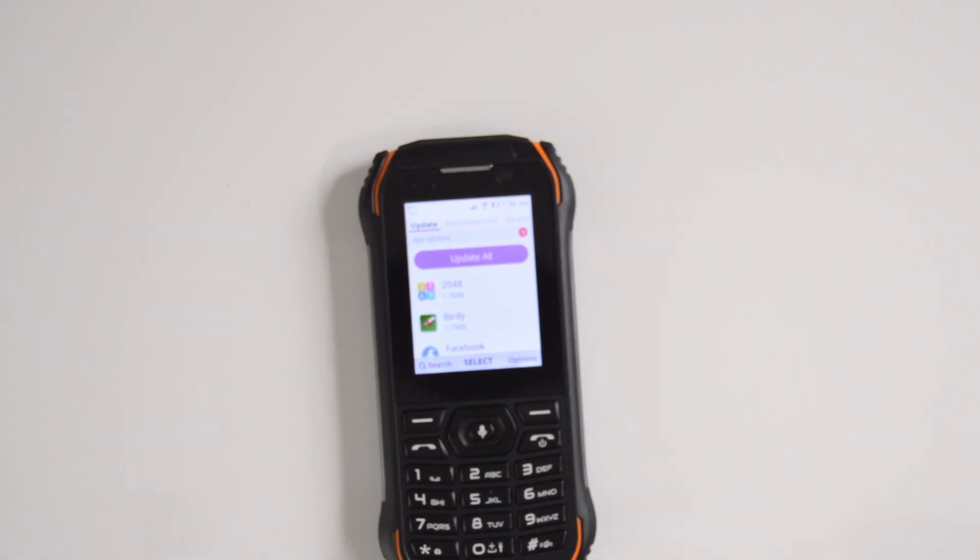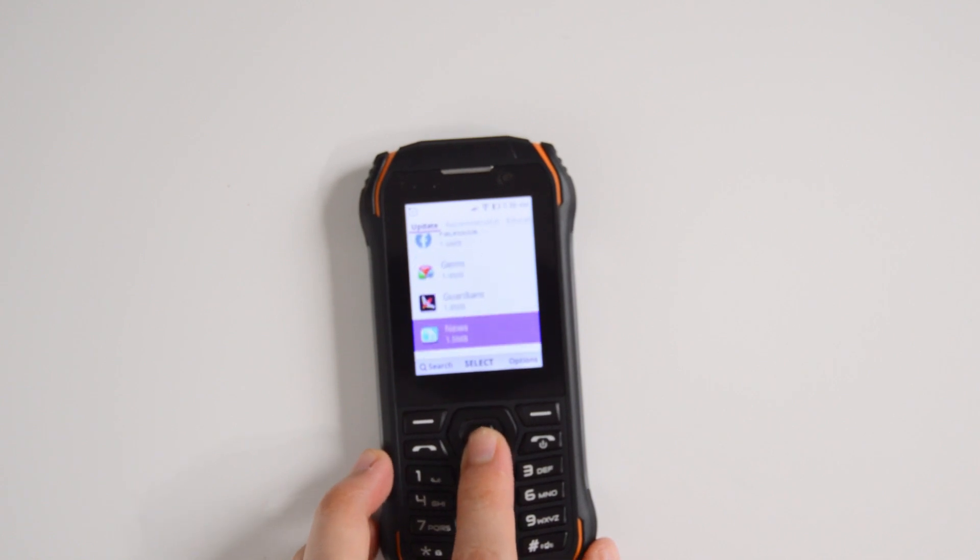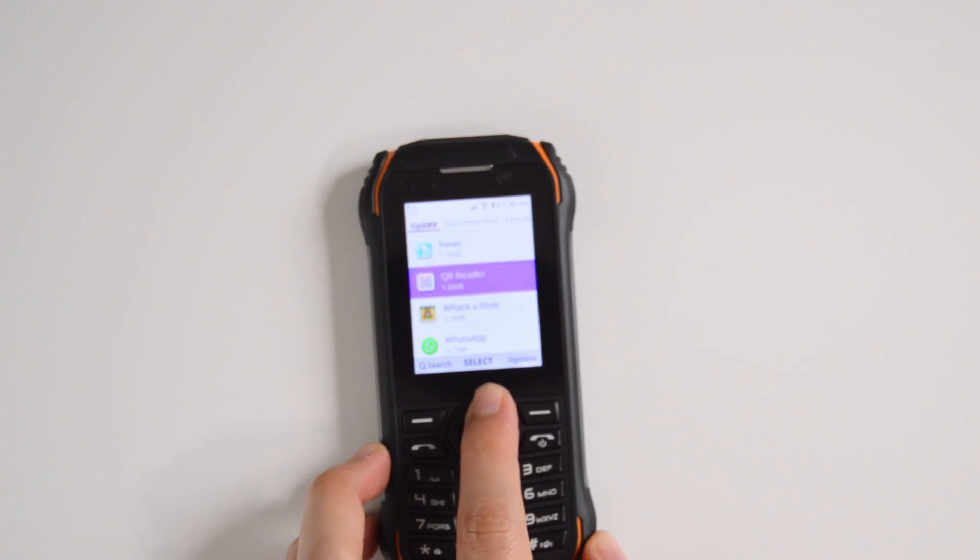When you go to reveal the ports, you have a micro USB — a little bit of a bummer — but you also have a 3.5 millimeter headphone jack. They include a very nice set of headphones; it's not the most advanced, but it's very comfortable to use. Of course, they also give you the charger and charging box and everything else.